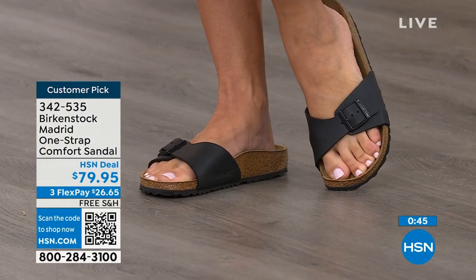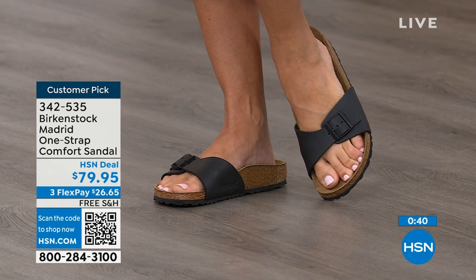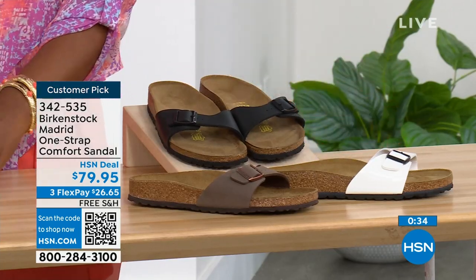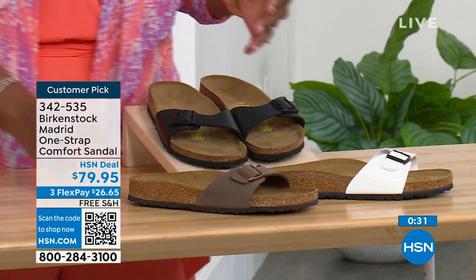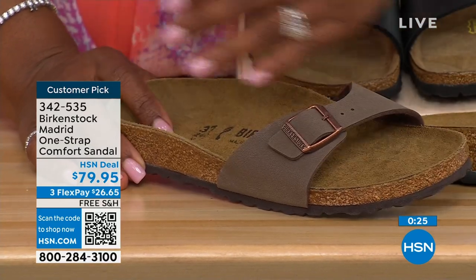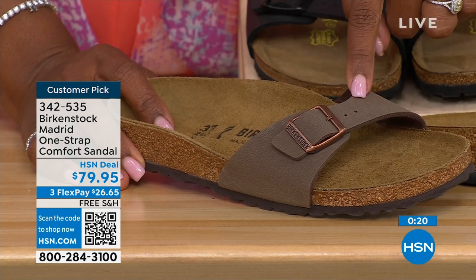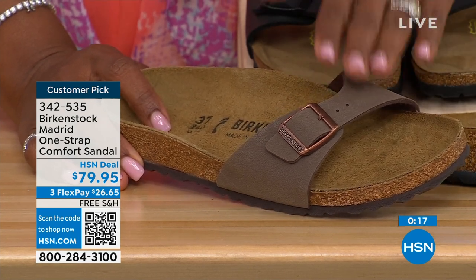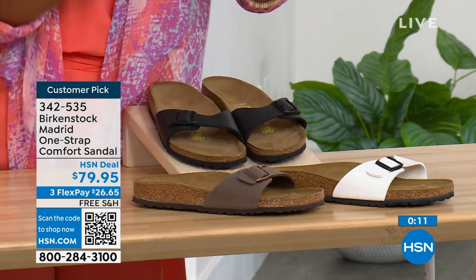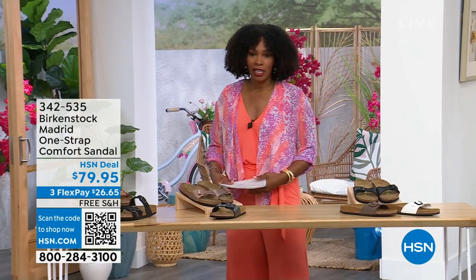Pick them up — $26 and change on any major credit card and the shipping is free. In black, go for it. In white, we've got them. In mocha, we now only have size 7, 8, and 9 — mocha always goes fast because it just disappears on your foot and goes with anything. White, we're pretty good with sizes, and also in black. The item number is 342-535.